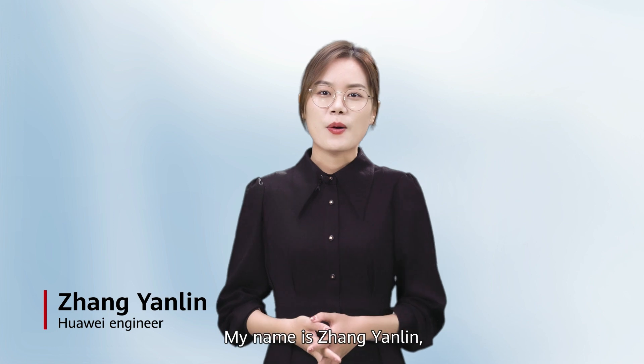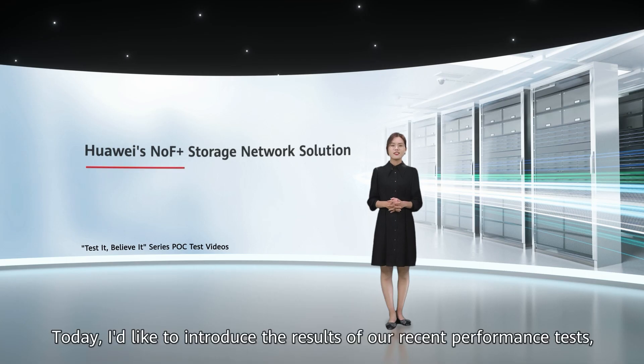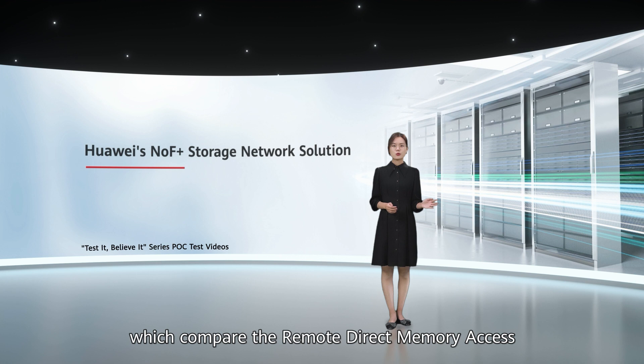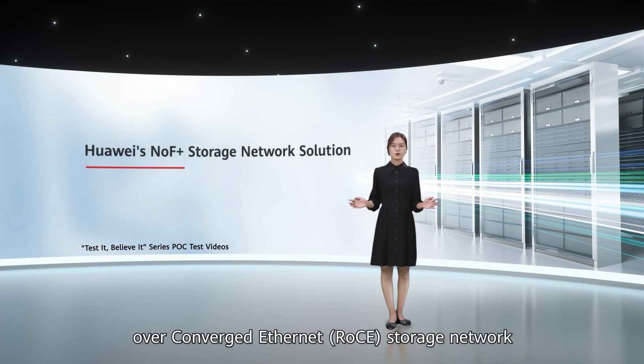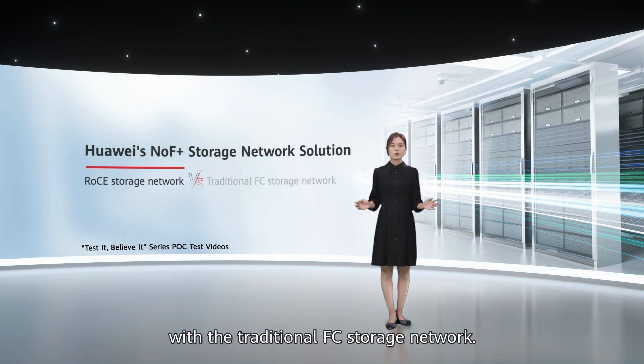Hello everyone, my name is Zhang Yanling, and I am an engineer at Huawei. Today, I'd like to introduce the results of our recent performance tests, which compared the remote direct memory access over converged Ethernet storage network in Huawei's NOF Plus storage network solution with the traditional FC storage network.